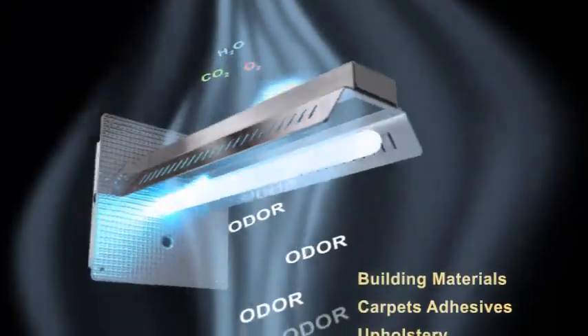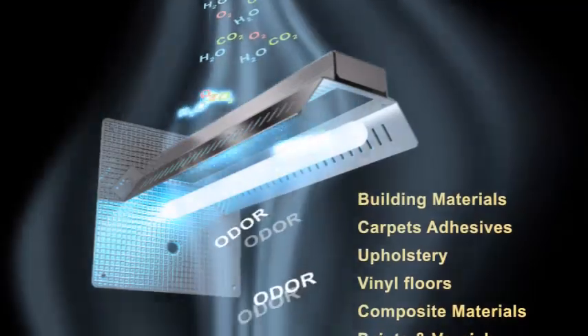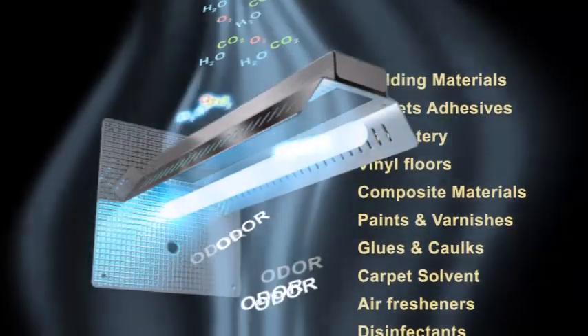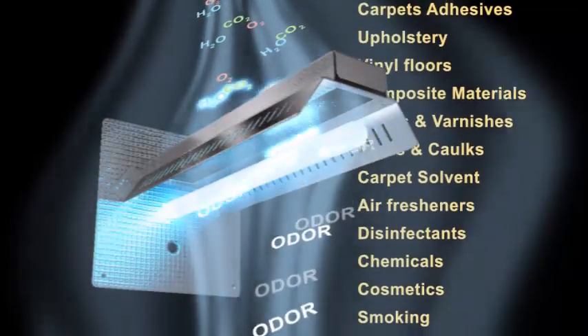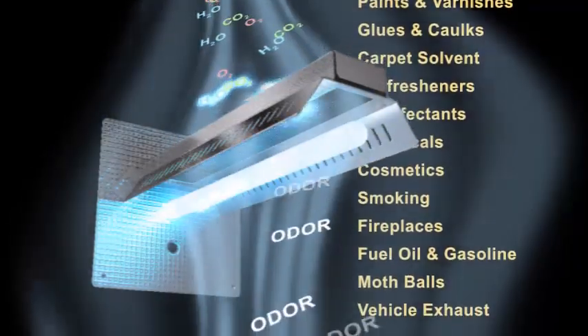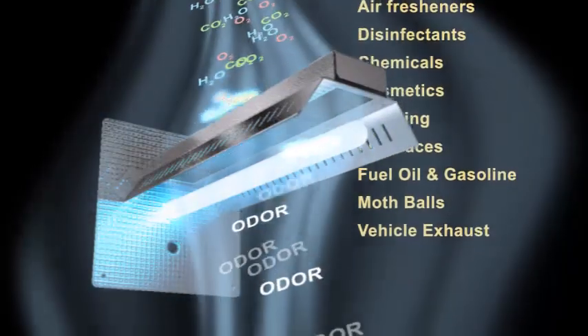Our Induct APCO system uses UV light to reduce volatile organic compounds, or VOCs, including odors and toxic chemical vapors such as tobacco smoke, cooking smells, pet odors, formaldehyde, and more. Our unique titanium dioxide-infused carbon matrix captures VOC molecules as they pass by, so UV light can transform them into harmless carbon dioxide and water vapor. The system is self-cleaning and virtually maintenance-free.